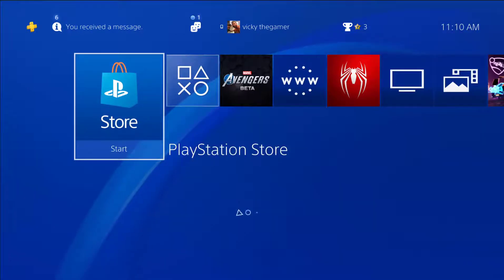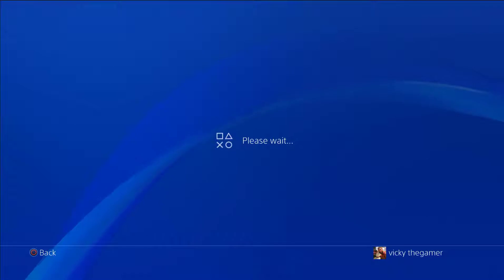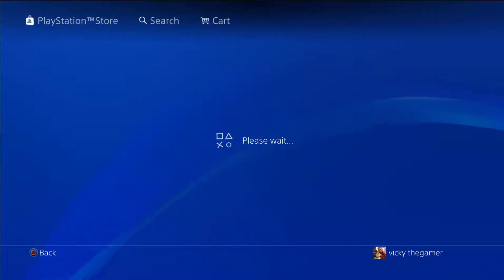If you want to search or browse or go to the PlayStation Store, and you want to use the PS4, the connection is very slow. Please wait for the loading symbol.